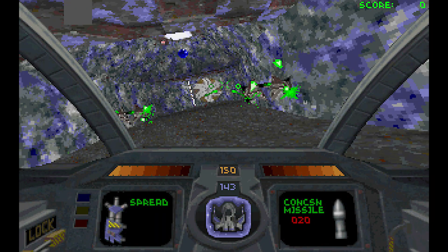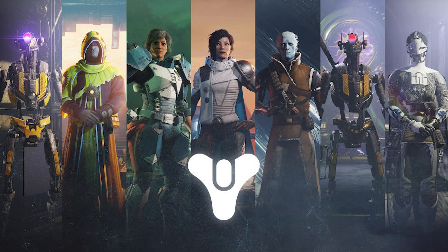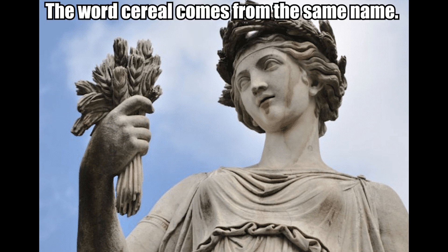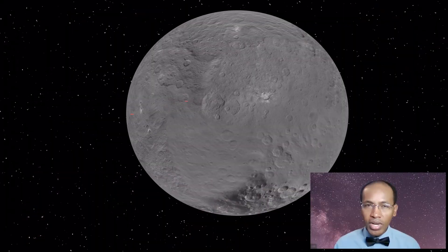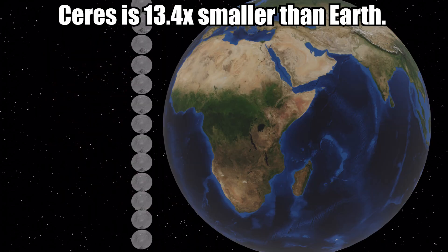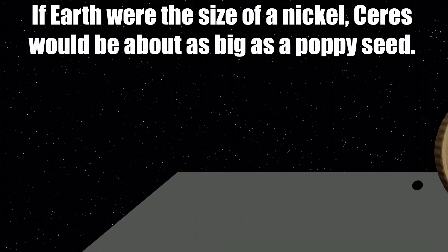Ceres also appears in the PC game Descent and the video game Destiny, among many others. Ceres is named after the Roman goddess of corn and harvest — the word 'cereals' comes from the same name. With a radius of 296 miles or 476 kilometers, Ceres is 13.4 times smaller than our planet Earth.